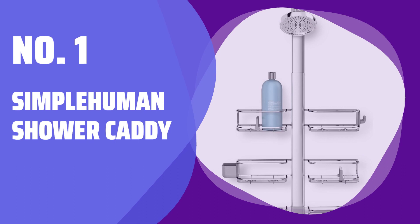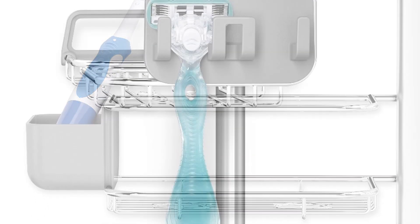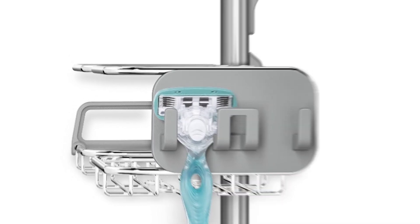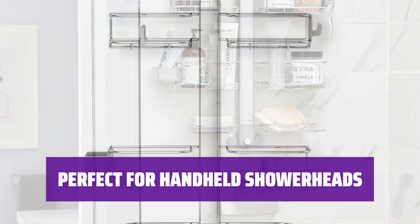Number 1: Simple Human Shower Caddy. Say goodbye to cluttered showers with this well-designed shower caddy. Its extendable neck and adjustable shelves make organization a breeze. With a special space for handheld shower heads, this caddy ensures that all your shower essentials are within reach.